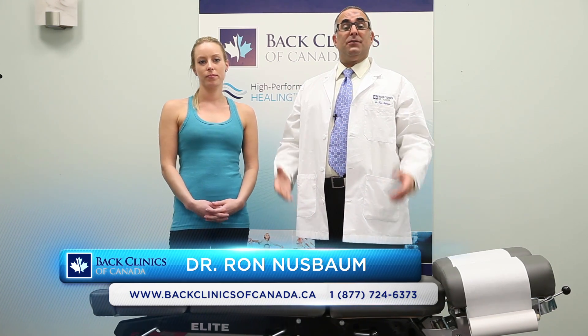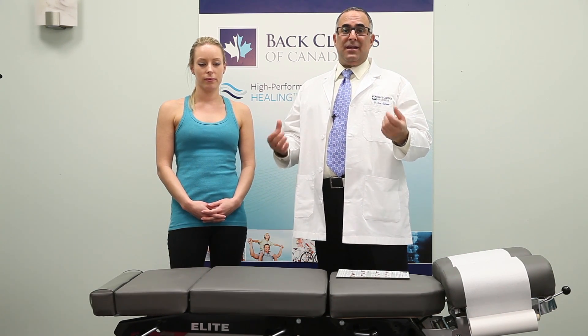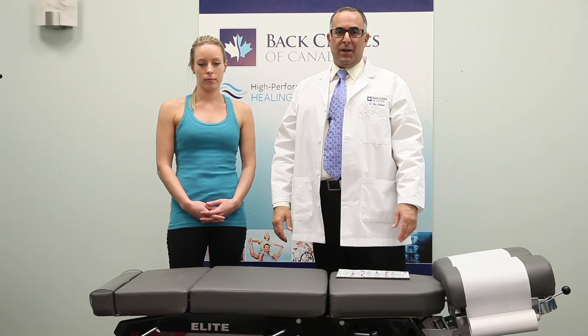One of the great ways of preventing neck pain is by improving your neck flexibility. Face it, people work so long nowadays that their head is usually flexed forward or extended backwards in awkward positions for long periods of time when they're at work.